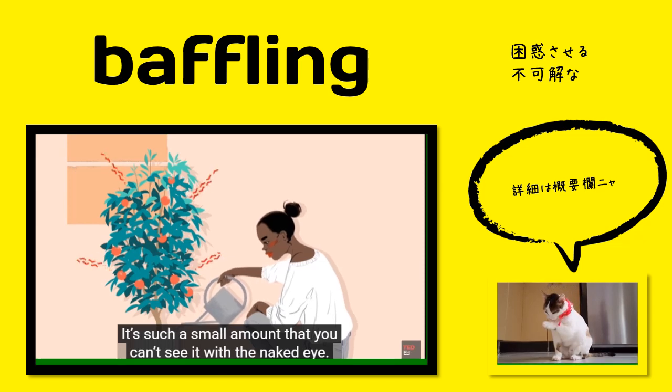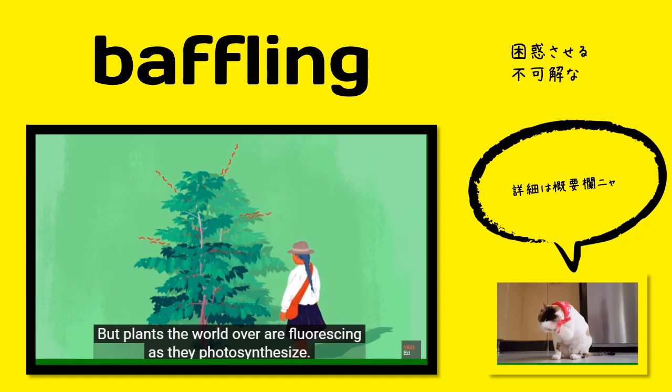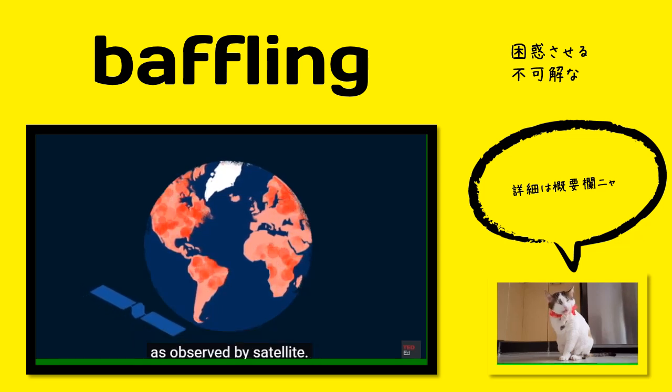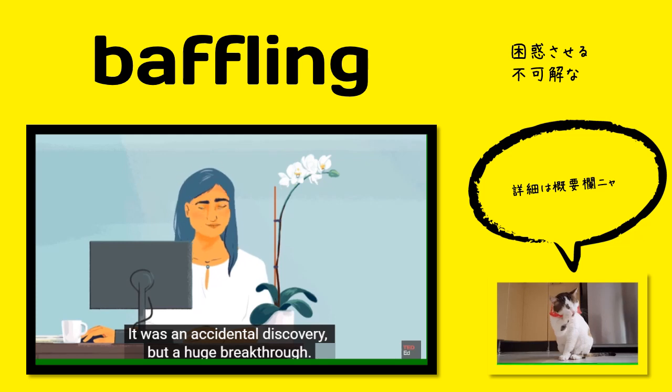It's such a small amount that you can't see it with the naked eye, but plants the world over are fluorescing as they photosynthesize. And this is what's caused the Earth's baffling red glow, as observed by satellite. It was an accidental discovery, but a huge breakthrough.